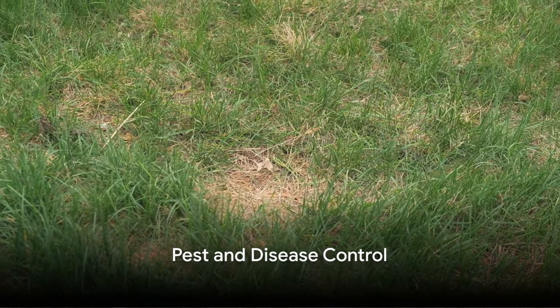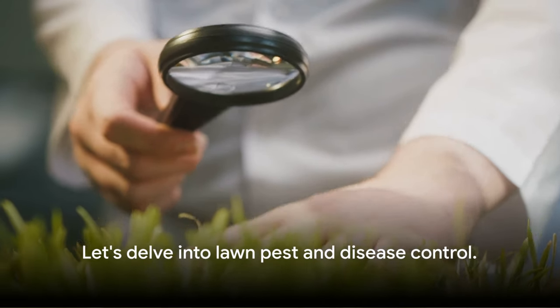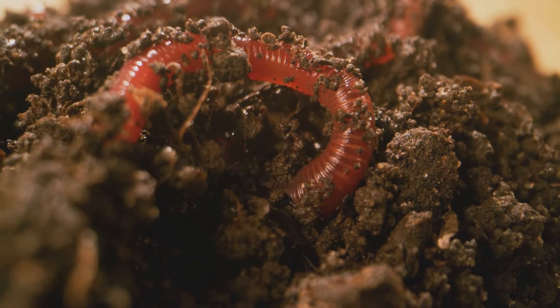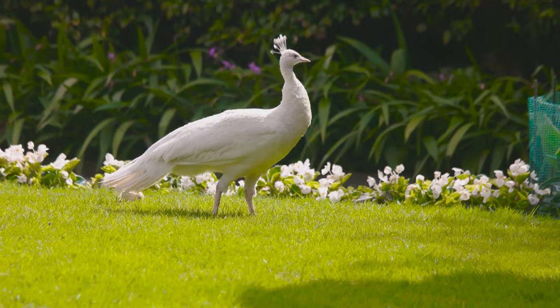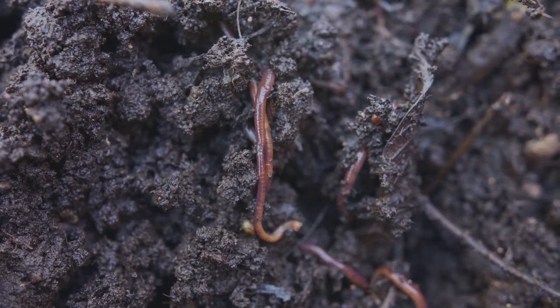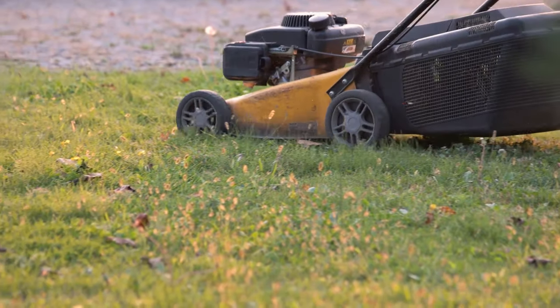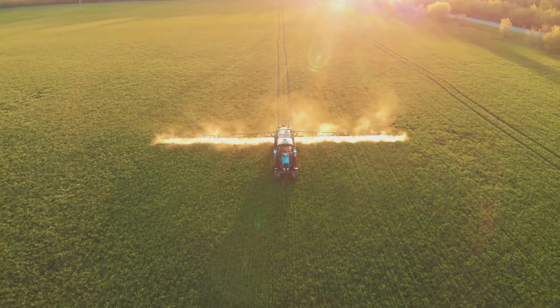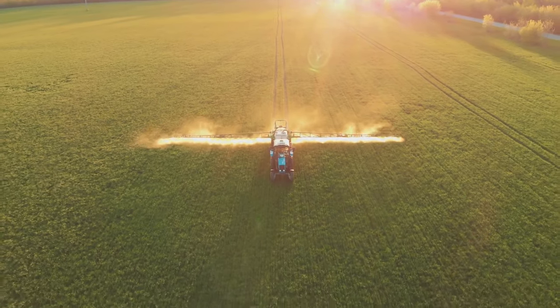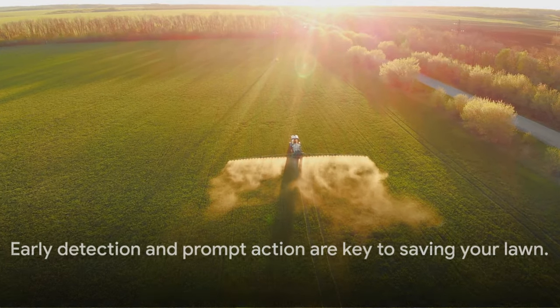Pests and diseases can wreak havoc on your lawn, but with the right knowledge and tools, you can protect your green oasis. Many pests like grubs or cutworms live beneath the surface, feasting on your grass roots — telltale signs include brown patches or birds pecking at your lawn. Diseases often manifest as discolored spots or rings on the grass, or a powdery mildew covering. For pests, beneficial nematodes or milky spore can be natural allies; if the infestation is severe, consider eco-friendly pesticides. For diseases, proper lawn care is your best defense, but if you spot one, quick treatment with the right fungicide can halt its spread. Early detection and prompt action can save your lawn.